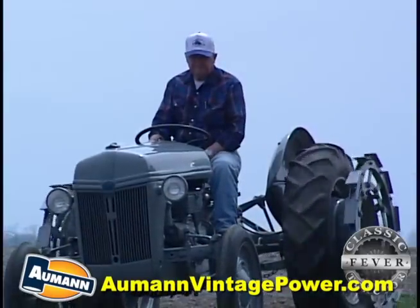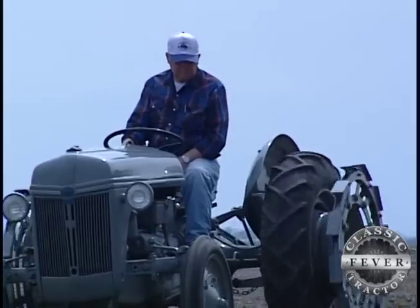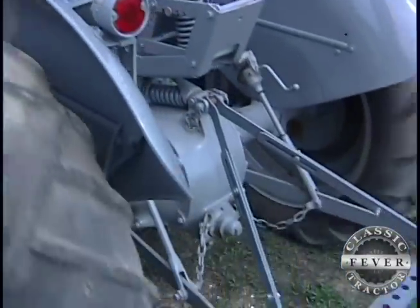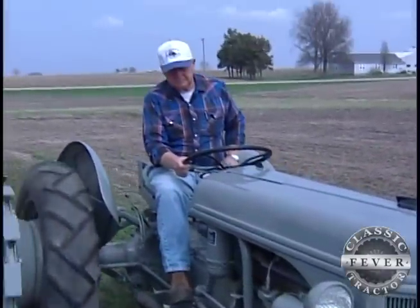Ford's model 2N was introduced during World War II. Ford built nearly 200,000 2Ns from 1942 to 1947. With a three-point hitch and a sleek, compact design, the Ford 2N was a darn good workhorse for just about any job on the farm.